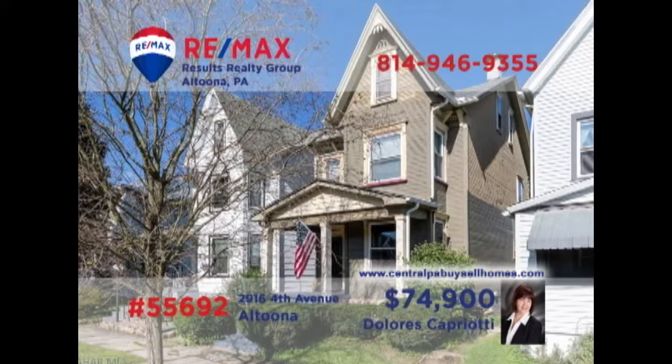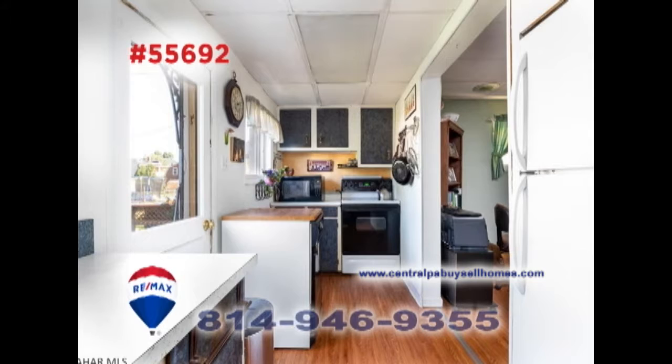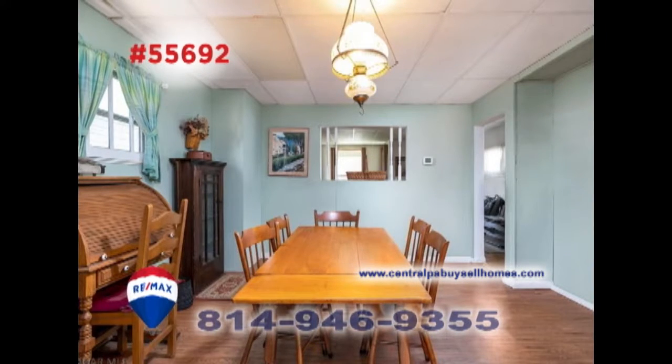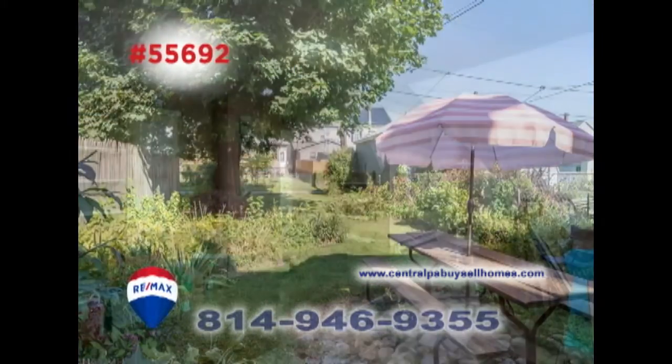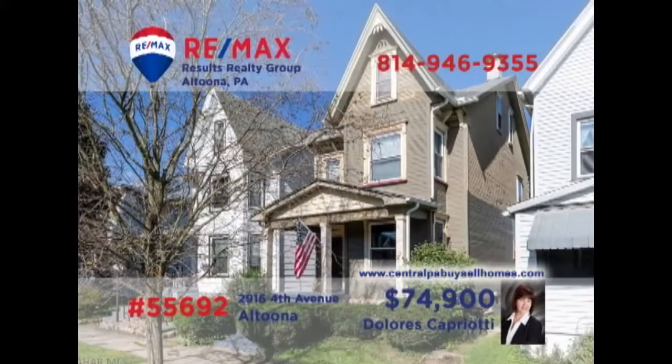RE-MAX Hall of Fame Realtor Dolores Capriati invites you to discover this charming home not far from Mansion Park. The sunny windows show off the accent wall and laminate floors in the living room. Mealtime is a breeze in this galley-style kitchen with easy access to the formal dining room. Additional features include a beautifully landscaped backyard as well as three family-sized bedrooms for privacy and rest. Contact Dolores to schedule your personal tour.